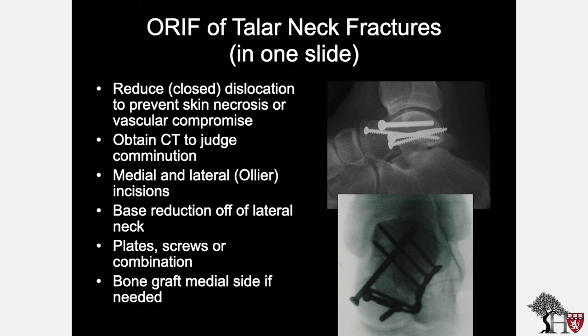Here is a one-slide outline of how I perform ORIF of talus neck fractures. First, perform a reduction of any dislocation to prevent skin necrosis or vascular compromise. Obtain a CT to judge comminution, alignment, and injury details. In the operating room, I use a medial and lateral or Ollier incision, and I base my reduction off the lateral neck.